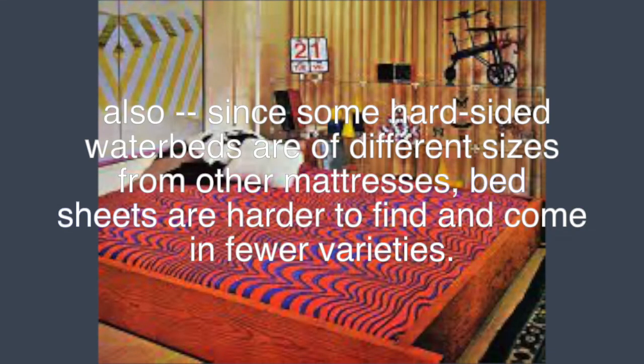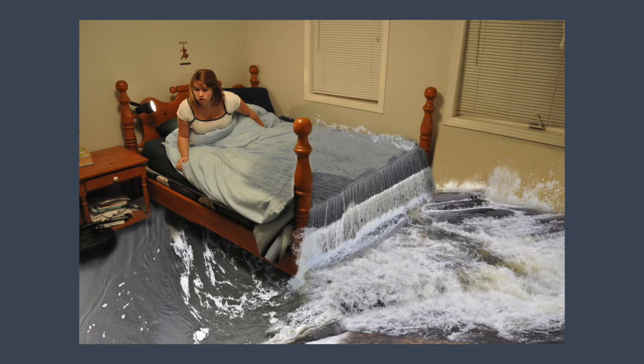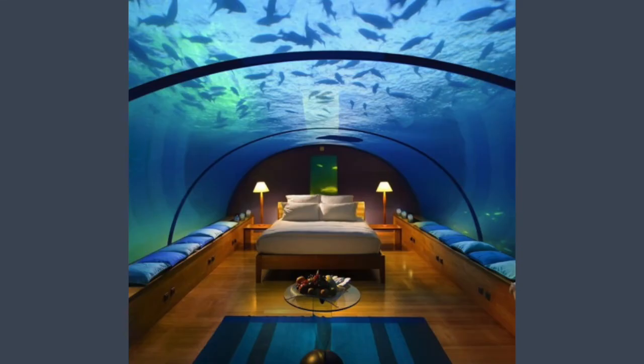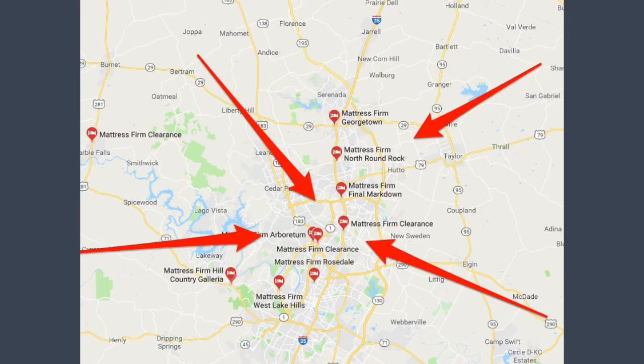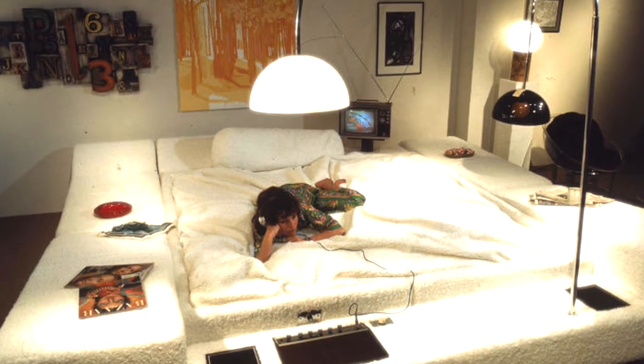Another downside to waterbeds was this: if the water inside is not treated with a chemical like Clorox, you could end up with a mattress full of algae. There was also the problem of beds springing a leak. These issues caused waterbeds in general to fall out of popularity, as people weren't willing to risk filling their homes with unwanted water. There's also just no way to safely get fish inside your waterbed without having to replace them every few days as they die off. Conclusion: the waterbed never toppled the big box spring. The invention remains a powerful symbol and a curious quirk of the 1970s.